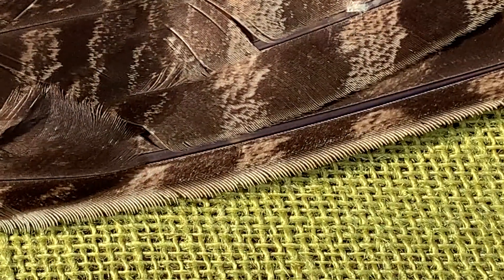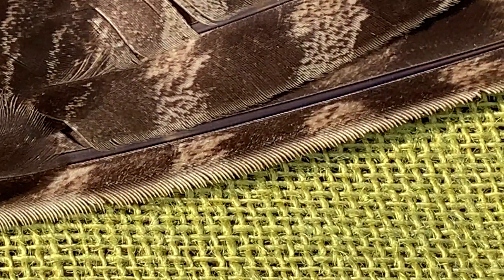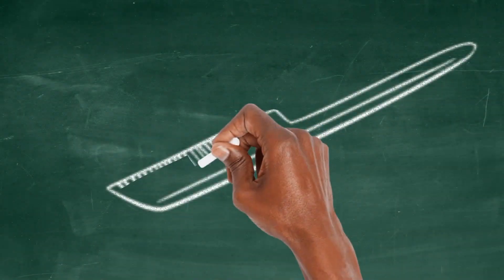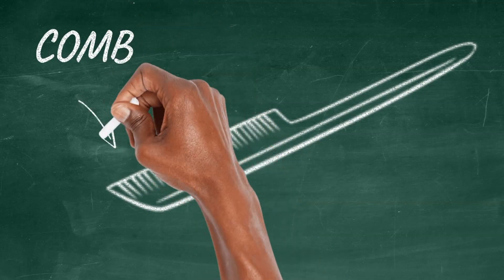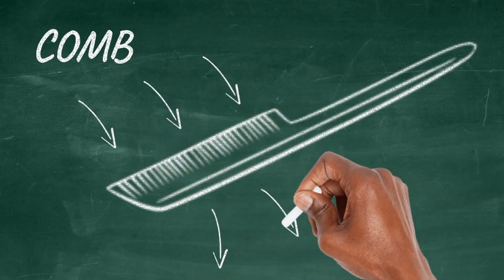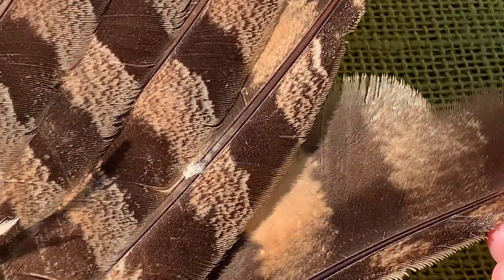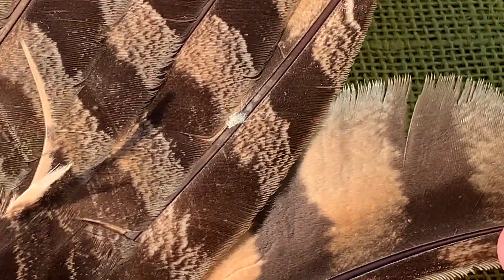Now let's zoom in on the owl feather and take an even deeper look. Do you notice the texture on the edge of the feather? It looks kind of like teeth on a comb. These comb-like teeth break up the air as the owl flies. The bottom of the feather is fringed and breaks up the air even more, allowing the wings to move silently.